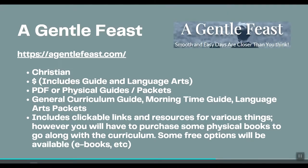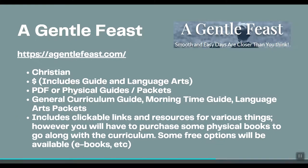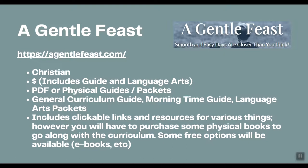Next is A Gentle Feast — also a Christian curriculum. I put this at one dollar sign because you are just purchasing the guide, including if you decide to buy their language arts packets. Just like other Charlotte Mason curricula, you are responsible for purchasing the books. They have a general curriculum guide, a morning time guide, and language arts packets. The morning time guide covers enrichment studies — art, poetry, music, and similar things.